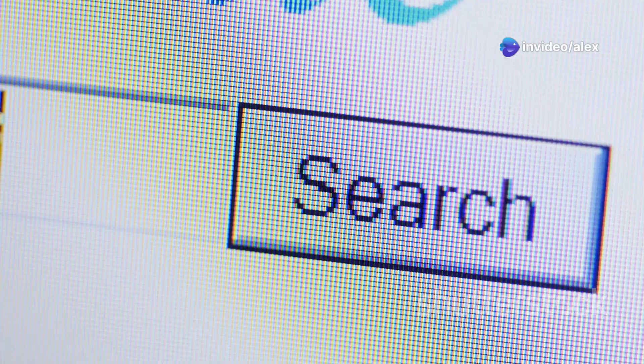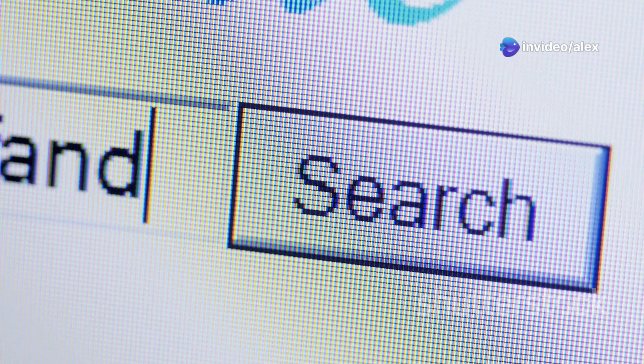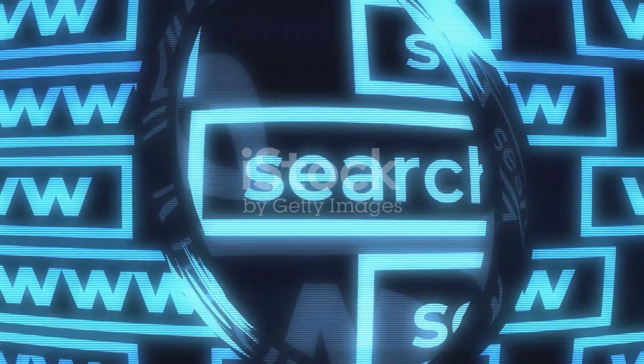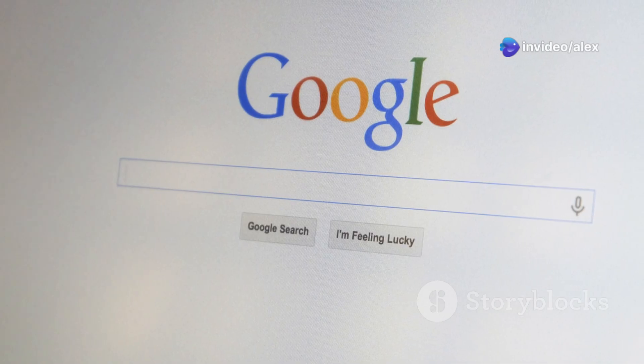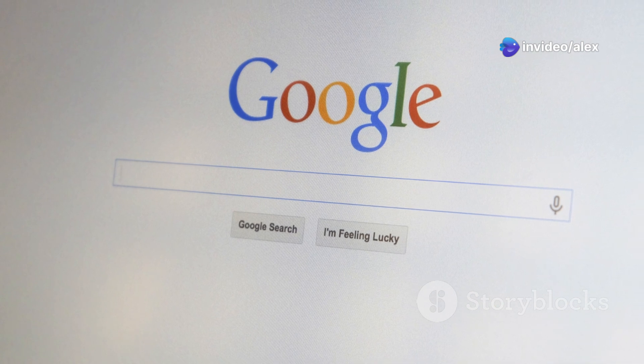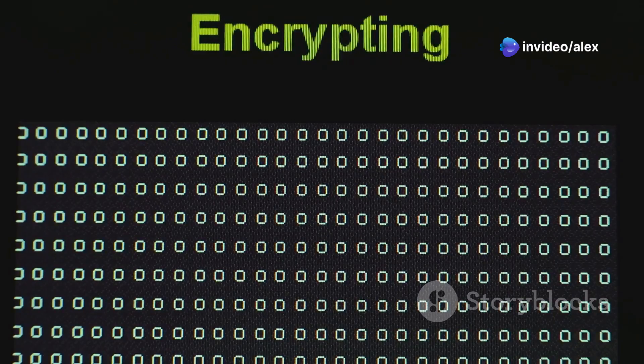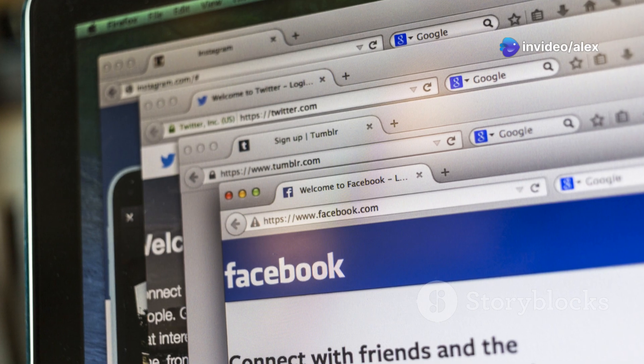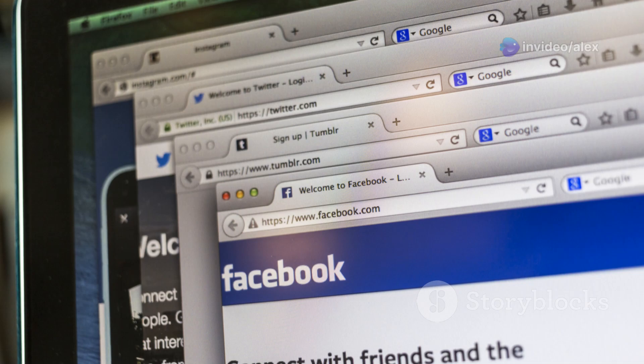Our next contender is StartPage, which makes the bold claim of being the world's most private search engine. Like Supreme Search, they pull their results from Google — but here's where things get interesting: StartPage scrubs any identifiable information from your request before sending it to Google. That means Google sees a completely anonymous request and can't track it back to you. You get the power of Google's search algorithm without feeding the data monster.